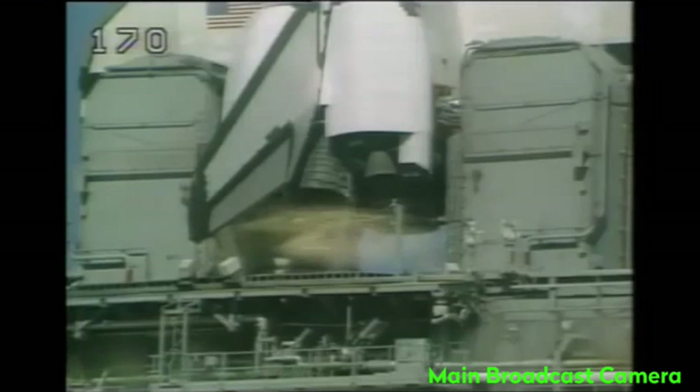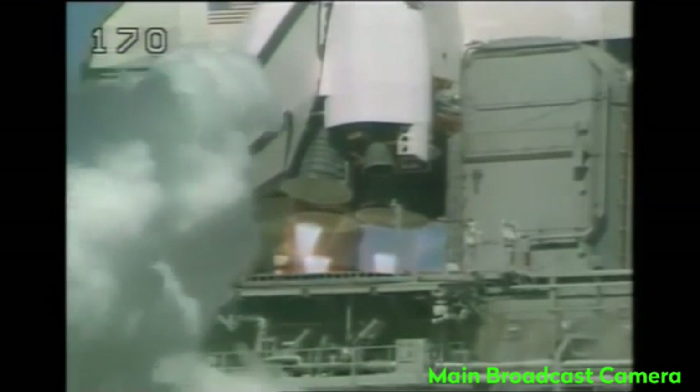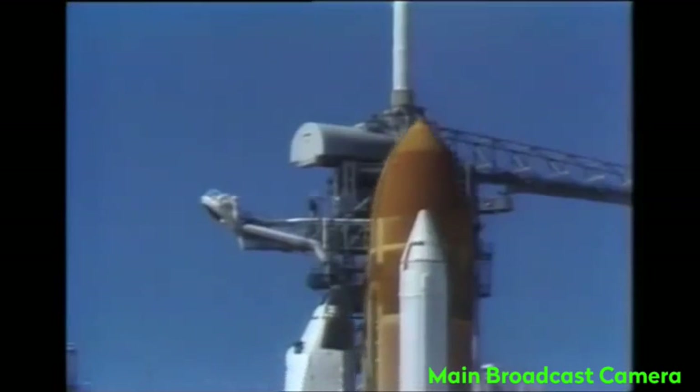10, 9, 8, 7, 6 — we have main engine start — 4, 3, 2, 1, and liftoff.